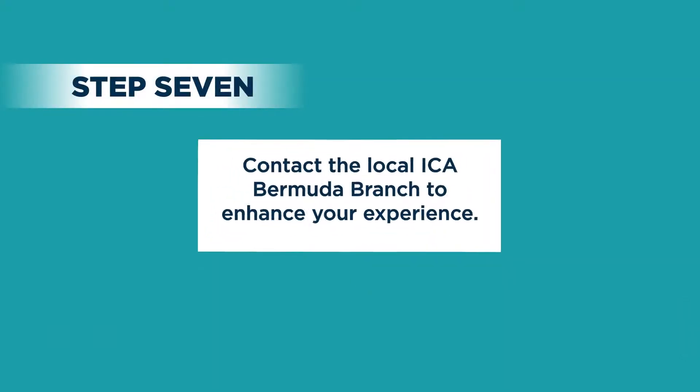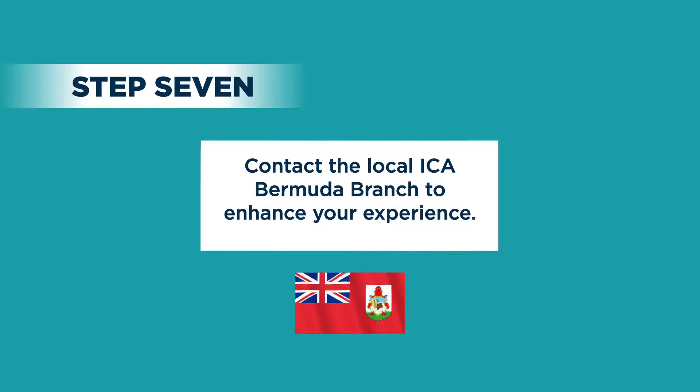Finally, don't forget to contact the local ICA Bermuda branch to enhance your experience. All the best in your program of study.